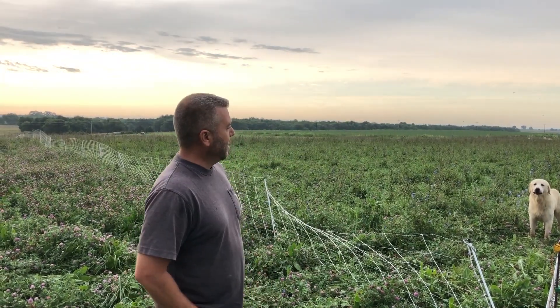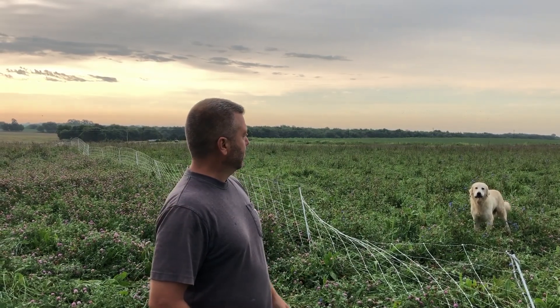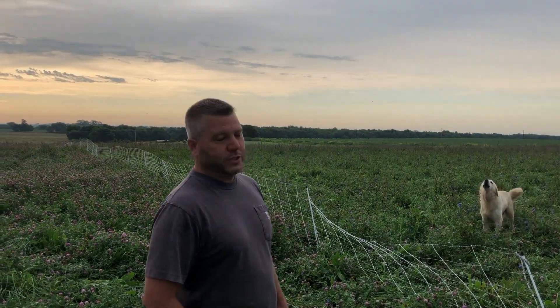Hey, I'm Josh Lloyd with No-Till on the Plains. We're out here looking at my sheep and some animal impact grazing where I planted a perennial to improve the soil and feed the sheep.